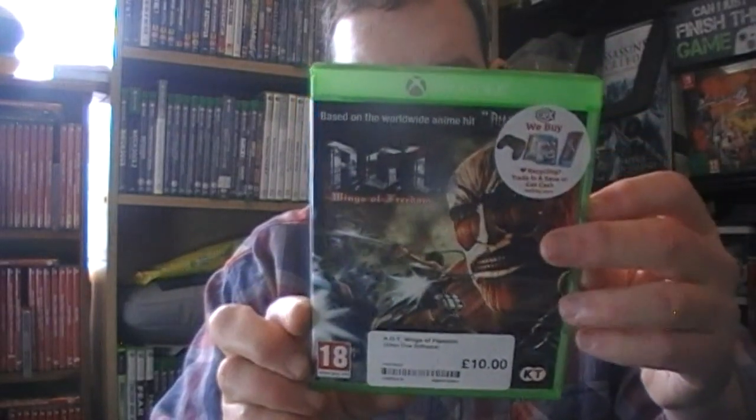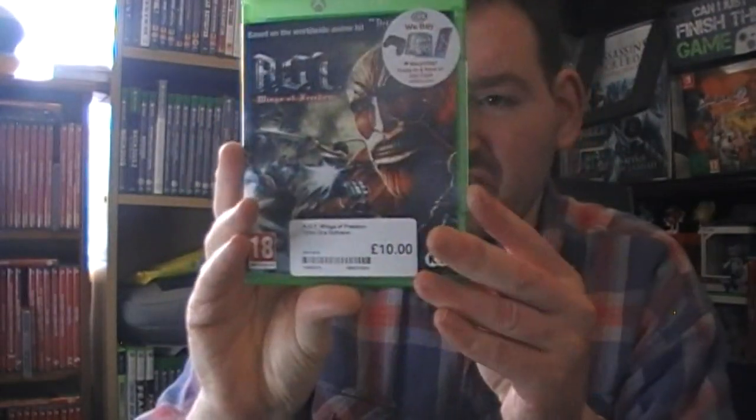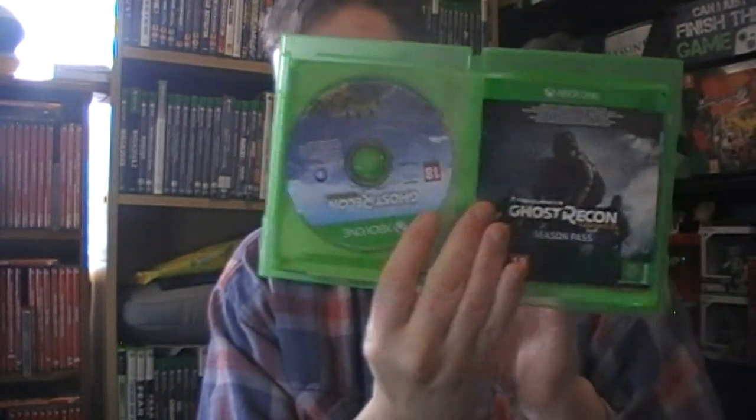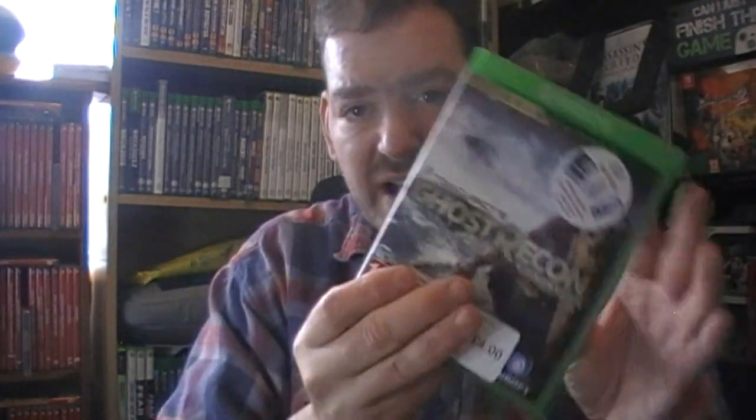I've got Xbox One games. Attack on Titan - I know it's an anime, I've only ever seen episode one so I'm way behind. For 10 quid from CEX I haven't seen the second one so fairly cheap. Tom Clancy's Ghost Recon: Wildlands - I don't know if this is the bad one or not, but for four quid with all the book in there that's not too bad.